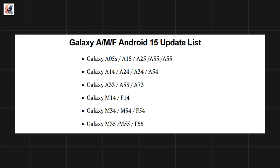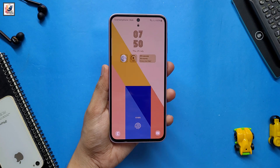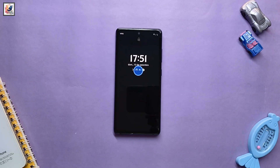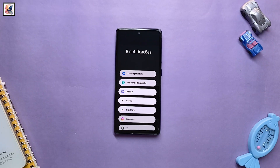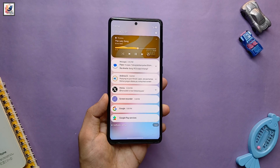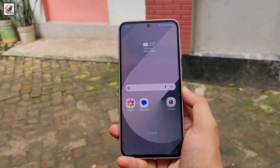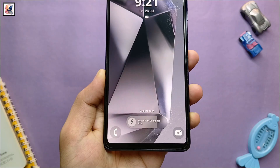In case you don't find your Galaxy device in the list mentioned above, don't panic. As the year progresses, we will update the list according to the eligibility of devices. Do note that the list is compiled based on previous rollouts, software guarantees, and experience. The official list will only come when the stable One UI 7 rollout begins around October 2024.